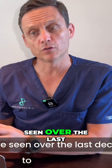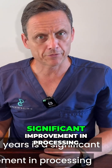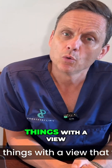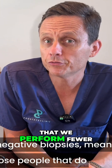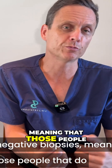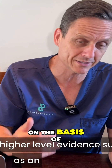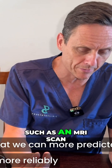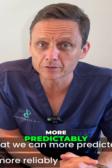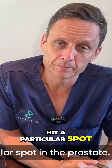What we have seen over the last decade to the last 15 years is a significant improvement in processing and how we do things, with a view that we perform fewer negative biopsies — meaning that those people that do have a biopsy really do need to have one on the basis of higher-level evidence, such as an MRI scan — and that we can more predictably and more reliably hit a particular spot in the prostate.